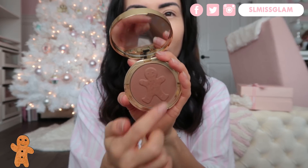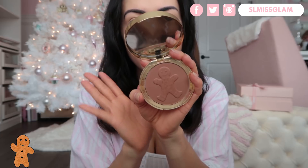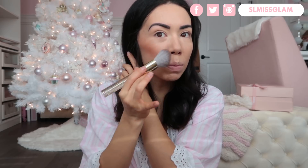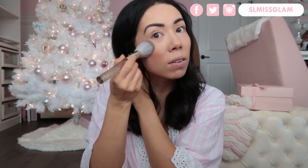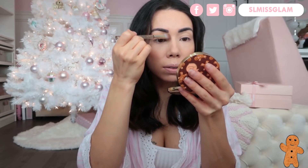For bronzer I'm going in with the new Too Faced Gingerbread Tan. Unfortunately I've already used through some of the design — it had really cute little white buttons when I first got it. It's such a pretty bronzer; it comes on very natural and looks darker in the pan than it does on skin, so I was really happy about that. It's like an everyday bronzer I can wear right now and the packaging is so Christmassy. I'm also going to use that same bronzer just down my nose for a little contour.